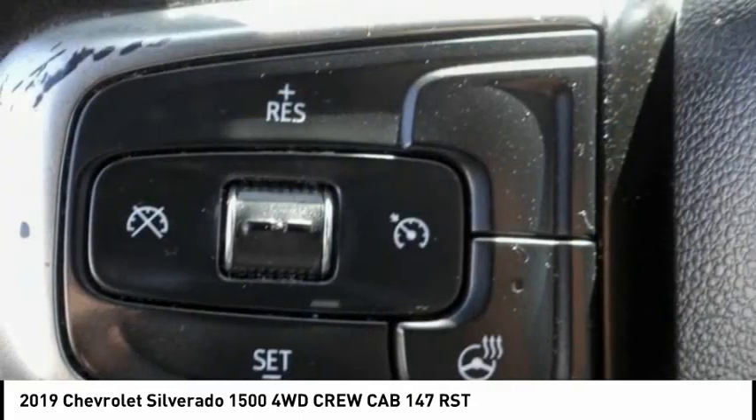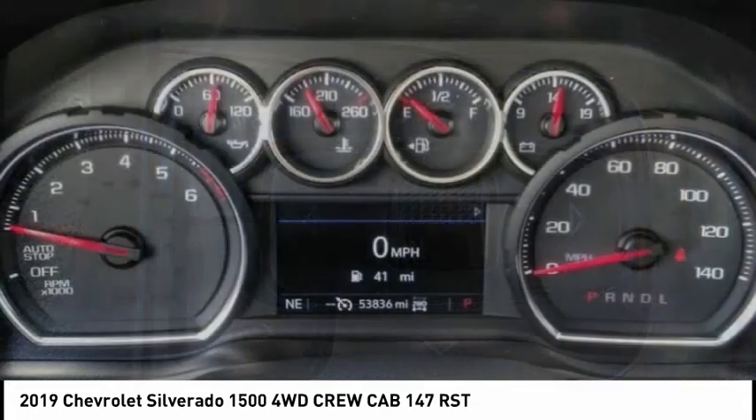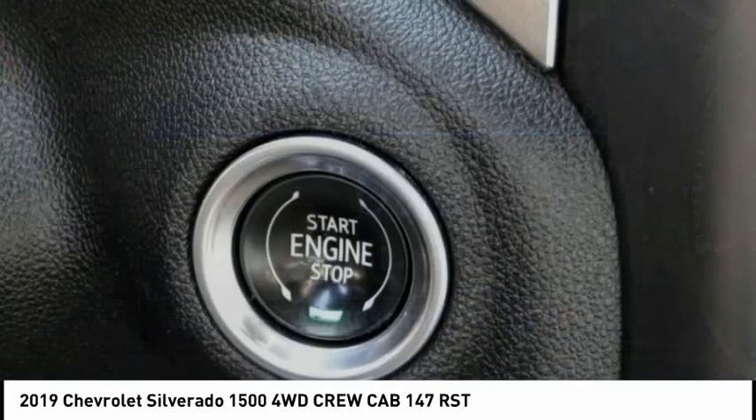Hill descent control, electronic stability control, alloy wheels, brake assist, traction control, remote keyless entry, rear step bumper, fog lights, front wheel independent suspension, skid plates.